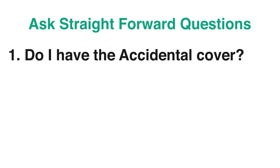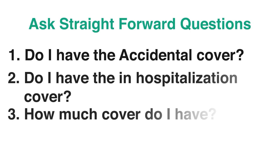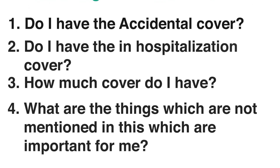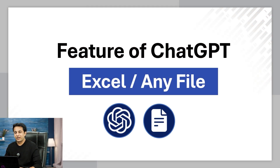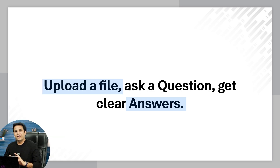Do I have accidental cover? Do I have the in-hospitalization cover? How much cover do I have? What are the things which are not mentioned in this which are important for me? Those kinds of heavy lifting questions can be asked without even reading a single page. You just upload a file, ask any question, and you can get clear answers without any jargon. You don't have to remember technical things or memorize hard words.